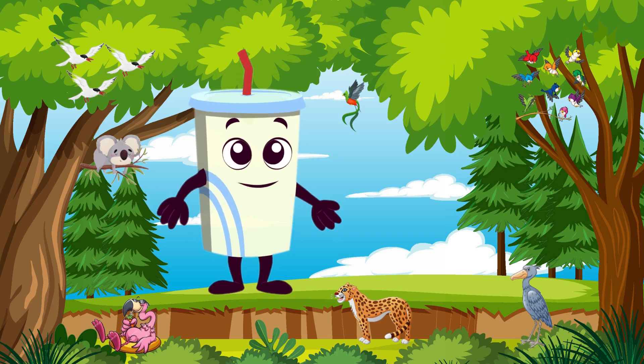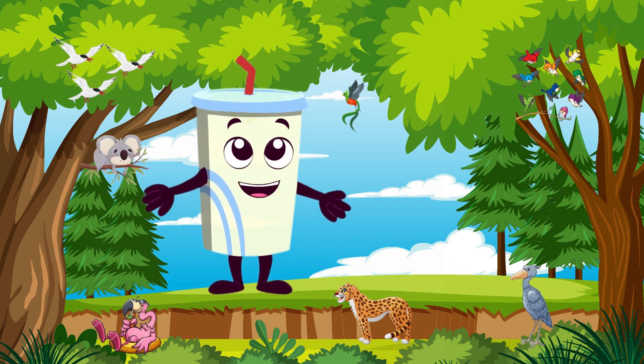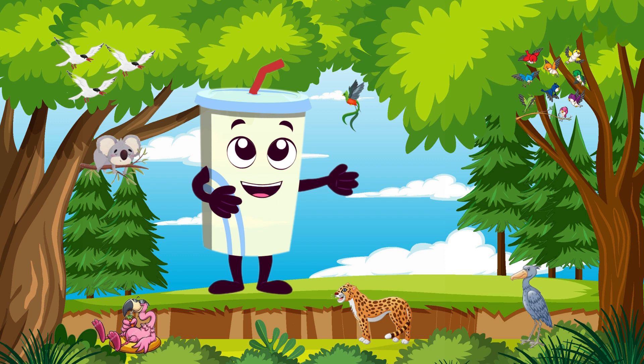Hello, young adventurers! Welcome to Land Safari, exploring the amazing world of terrestrial animals. Get ready to embark on a thrilling journey across the land as we discover the incredible creatures that inhabit our Earth. Are you excited? Let's dive into our Land Safari.